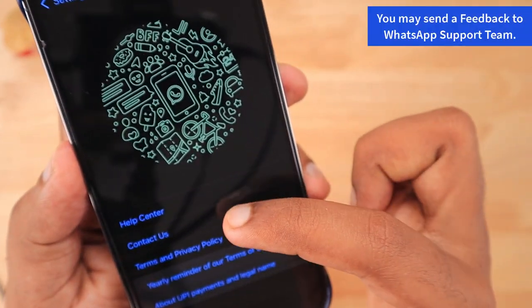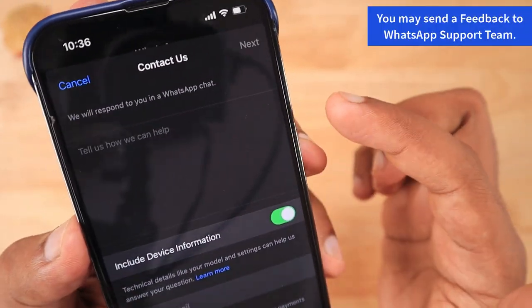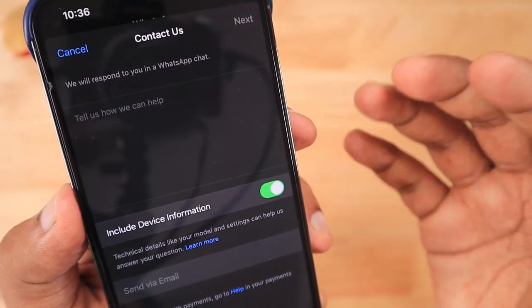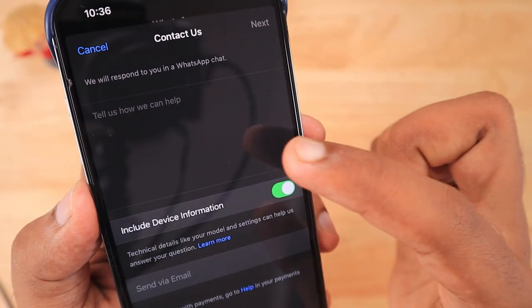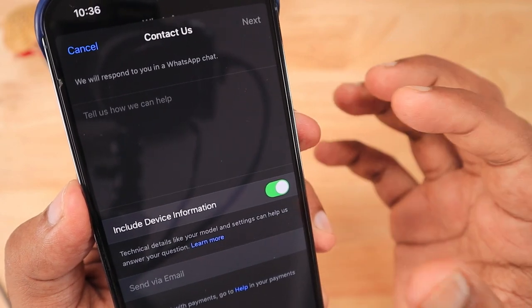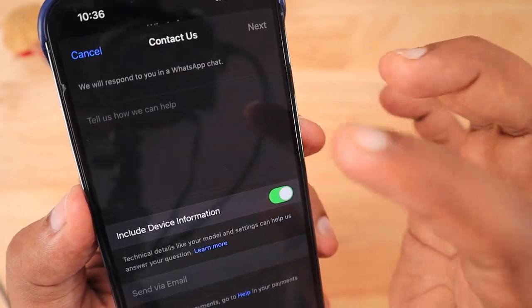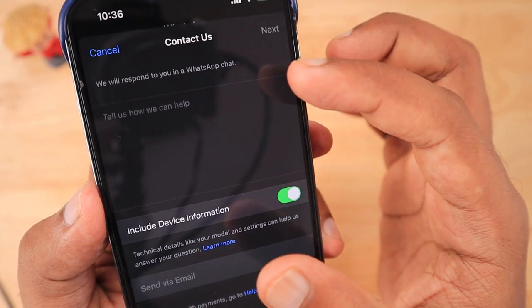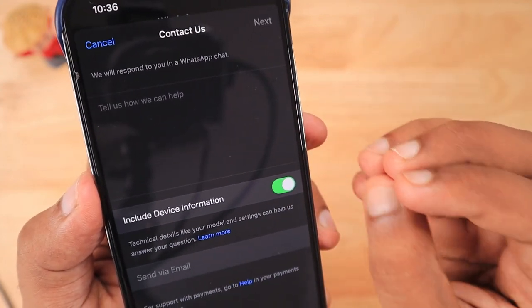Under Settings > Help, you can use the Contact Us feature to write about any problems you face on your iPhone. It is important to turn on the include device information option, and you can explain the problem you are facing. Within the next update or a couple of updates, there is a high chance they will fix and release an update.